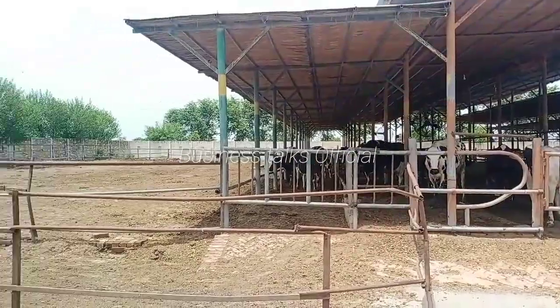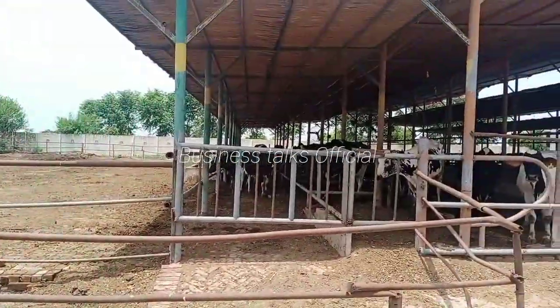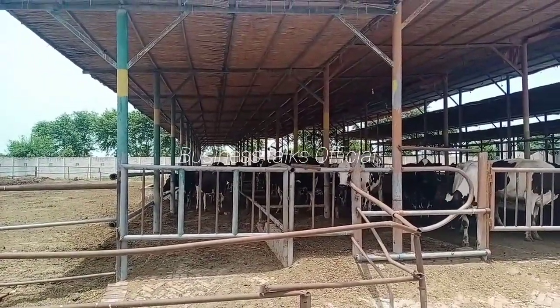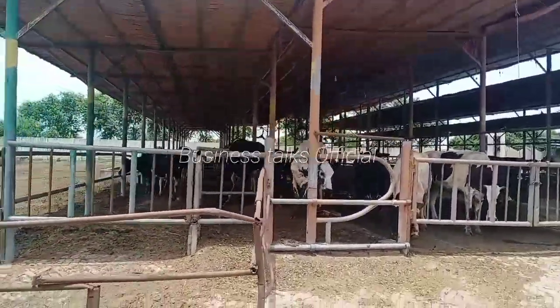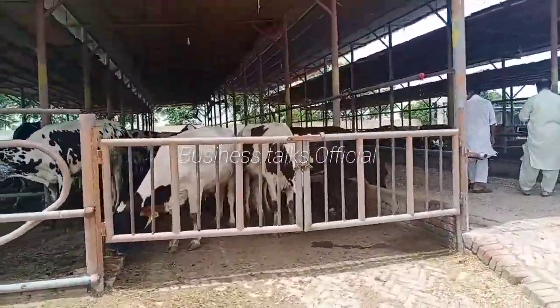So today I will give you information about freezing cow farming. But first of all, I will give you a share of how the sheds are. So today I will talk about this.